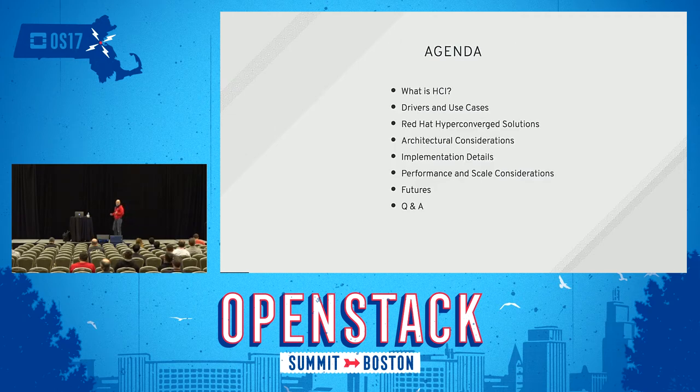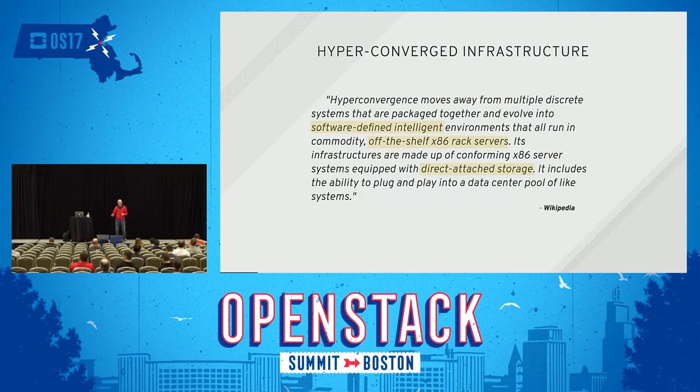For the agenda, we're going to talk about what hyperconverged is, what drivers there are, and what the use cases are. Then we'll cover the three Red Hat solutions, talk about architectural considerations, get into implementation, touch upon performance and scale considerations, talk about futures — where we think this might lead — and then leave some time for Q&A.